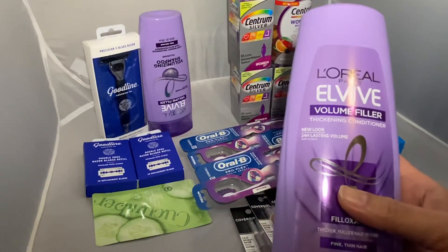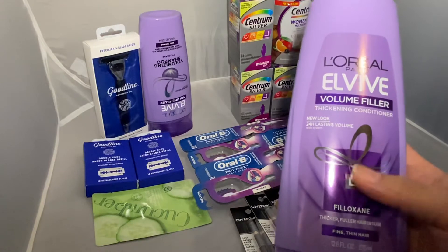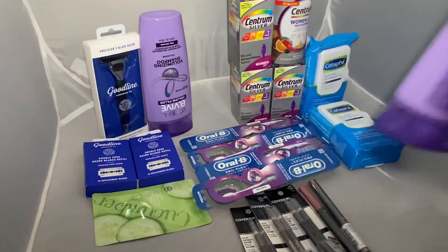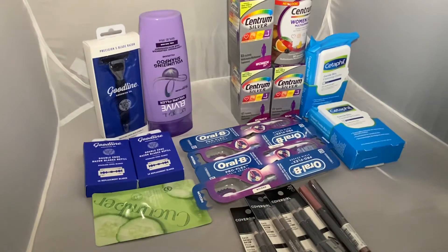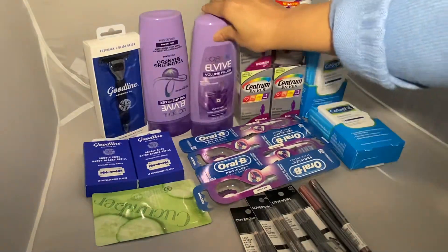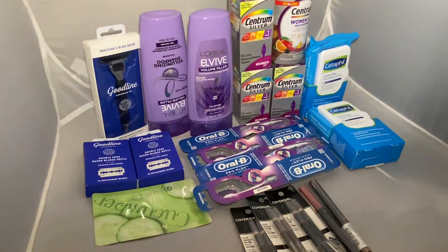The paper insert for the Elvive is a regional one, so if you didn't get it, there is still a printable from Coupons.com which is about three dollars. That one may be expired, but if your store is accepting expired coupons, you can try to use that as well.